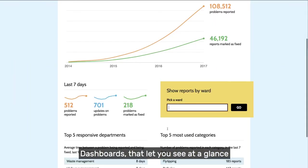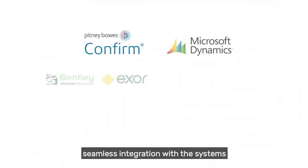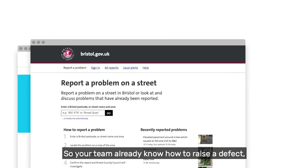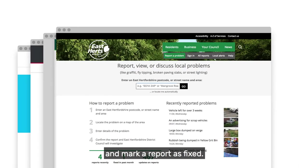Dashboards that let you see at a glance how your teams are performing. And most important of all, seamless integration with the systems your staff are already using. So your team already know how to raise a defect, update a user on progress and mark a report as fixed.